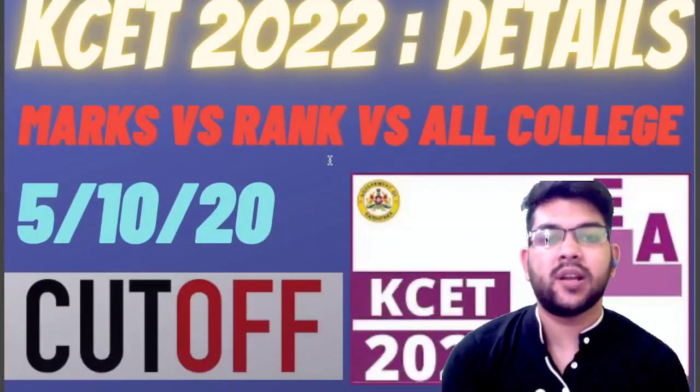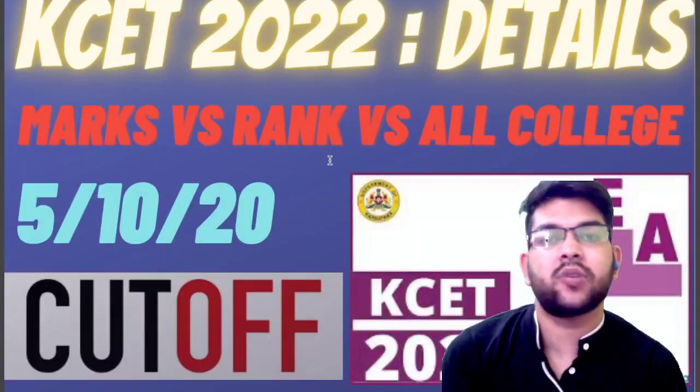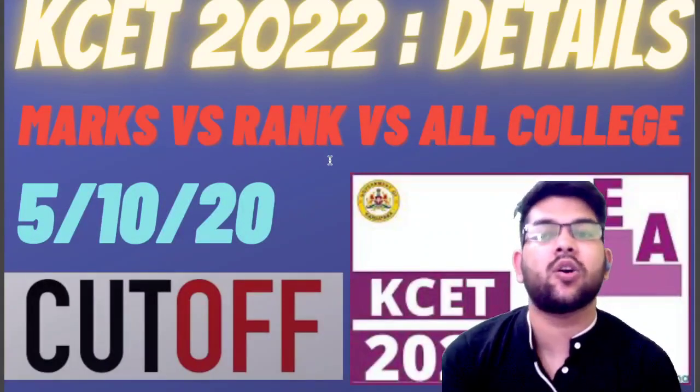Hello everyone, this is Amit and you are watching my channel. In this video, I will provide you the KCET 2022 detail. It is Karnataka Common Entrance Test detail.